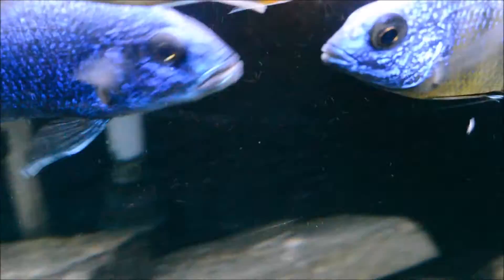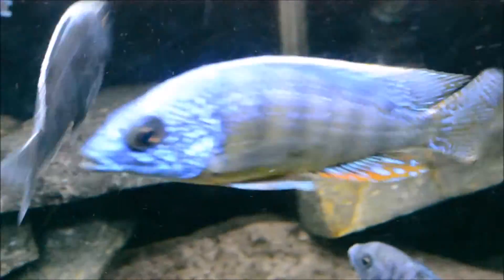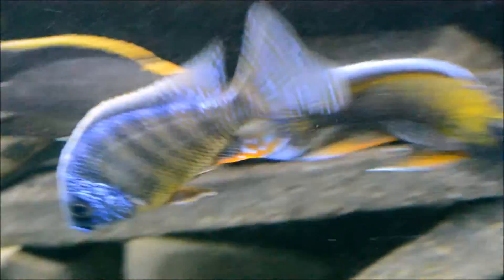He's just looking fine. Blaze is coming in. Beautiful blues. Nice tails. Got some yellow action coming in. This guy is just fine.